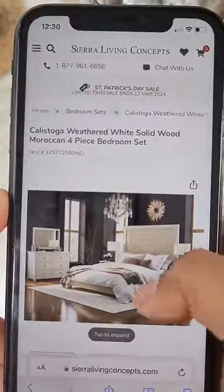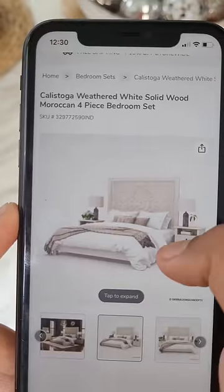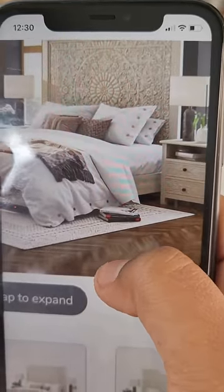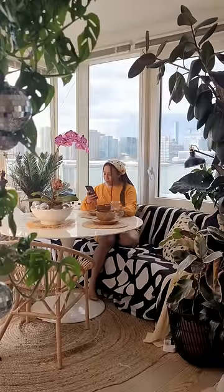Let's talk bedrooms — the coziest spot of our homes. Look at this one. They really know how to weave comfort and style together. Whether you're into cozy retreats or bold statement pieces, they've got it all.